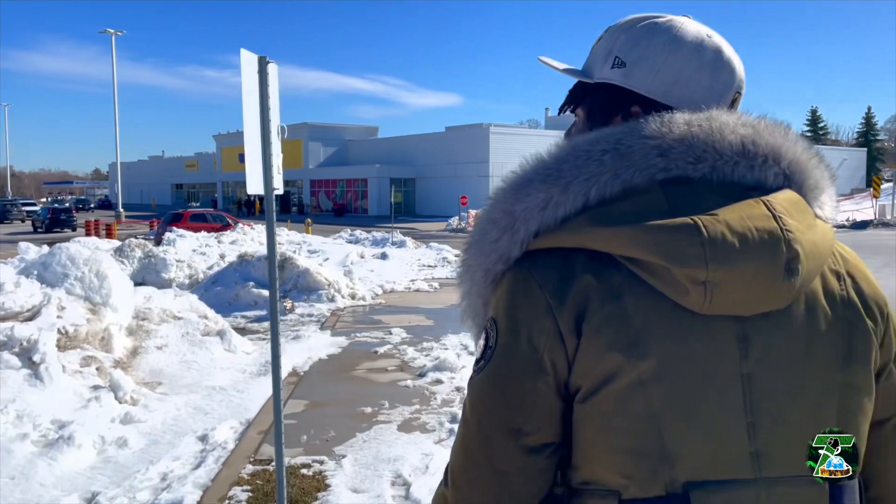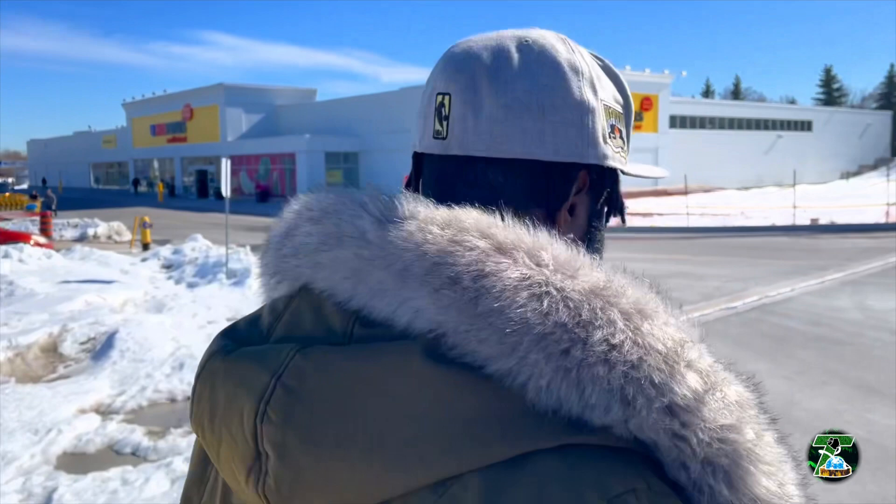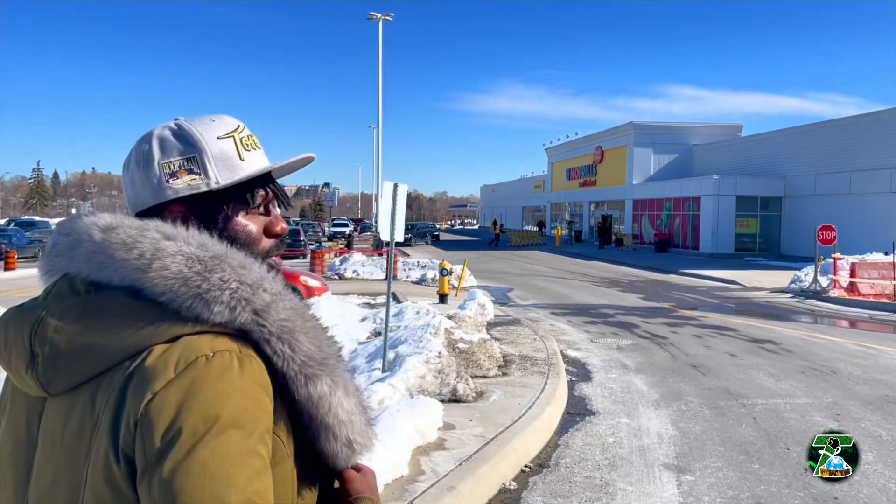It is a beautiful day though — especially for mid-March, it's crazy. I still have the fur on but I'm not cold at all, it's super nice out. That's the thing about living in Canada though — the other day was different. You just never know.